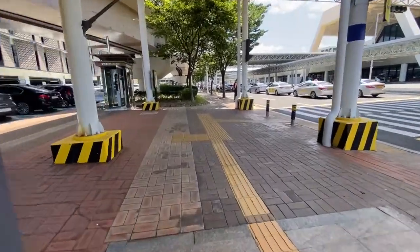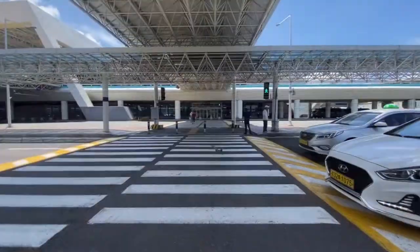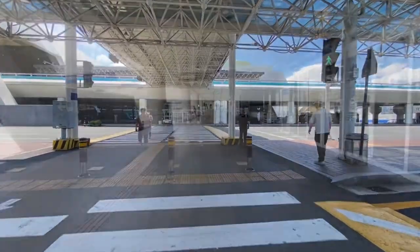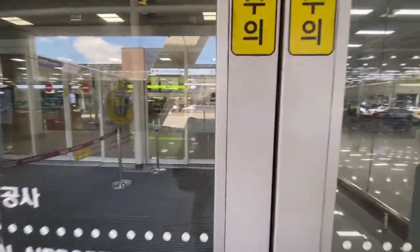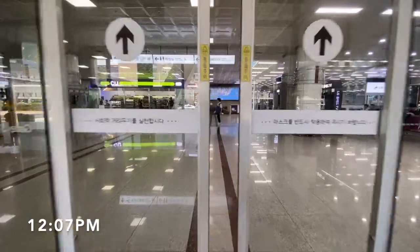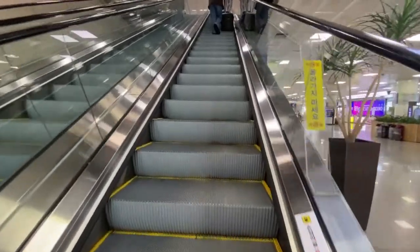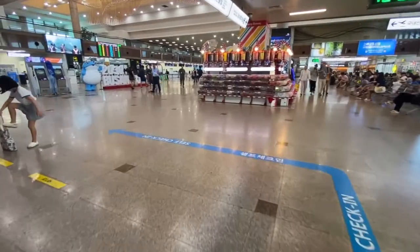I arrived here today after flying in on an Airbus A220, and after a pleasant morning in Busan it was time to make my way back to Seoul. I decided to choose Korean Air as it gave me the opportunity to fly on board an A220. Just like most domestic terminals around the globe, departures are on the upper level whilst baggage reclaim is on the lower floor. Check-in for Korean Air is fairly large and located slightly left of centre in the building.